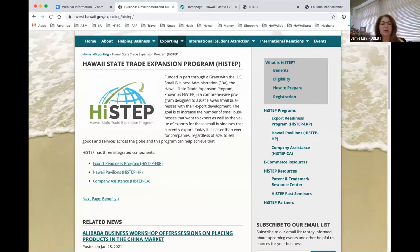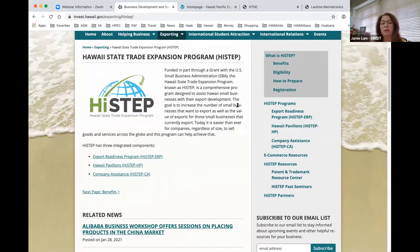Thank you, Rob. Aloha and good morning everyone. Thank you for joining us for another one of our High-Step webinar series. We work with the Hawaii Pacific Export Council to put these webinars on for our Hawaii State Trade Expansion Program. Everything I talk about is on our website — invest.hawaii.gov under the Exporting tab. The High-Step program is an export development program primarily supported by a grant from the Small Business Administration. DBED administers the program for the state of Hawaii, and we work with many partner organizations such as HPEC, Innovate Hawaii, the Small Business Development Center, the Mink Center, and the Veterans Business Opportunity Center.